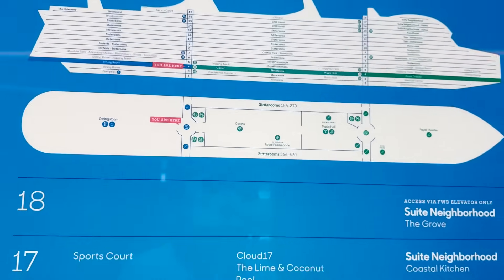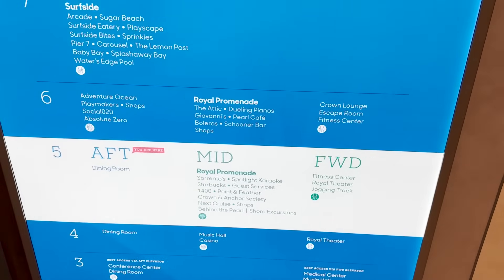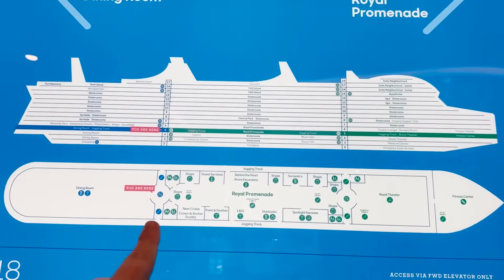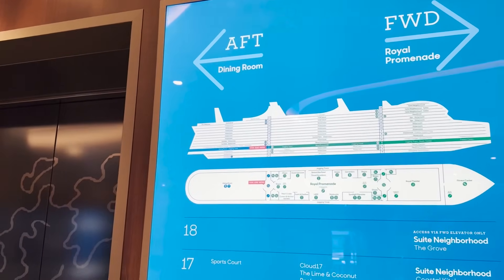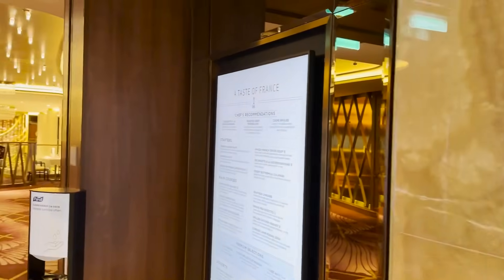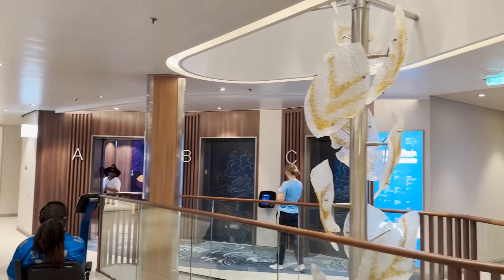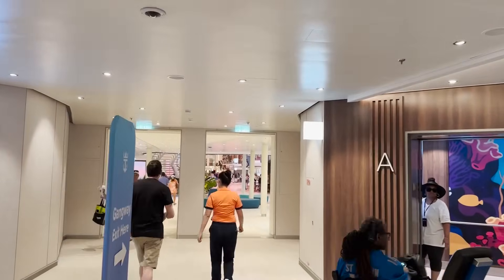That spans deck four, and now we head up to deck five. Deck five is very busy with lots to see. Starting at the midship aft elevators, the only thing back here is the deck five entrance to the main dining room — the same setup as on three and four. Now we turn forward and enter the Royal Promenade.